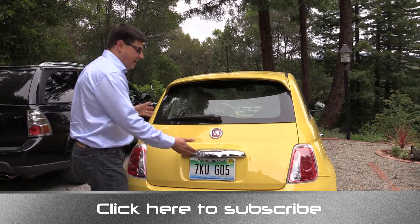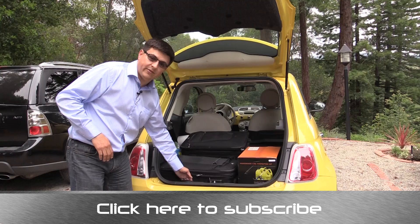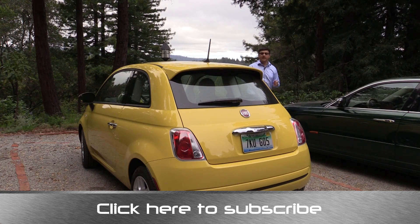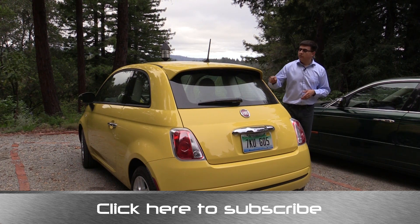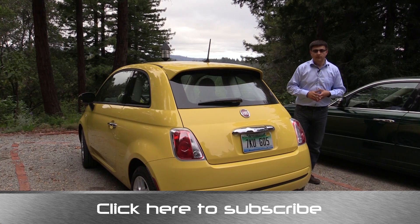Weight is a definite enemy of fuel economy. I assure you that I do carry around a decent amount of stuff every day — this trunk is full of things in the Fiat 500 and of course everything adds up. The better maintained your engine is, the better your tires are inflated, the less weight you're carrying, and the more carefully you drive, the better your fuel economy will be — whether it's in a brand new Fiat 500 or the old car you already own.